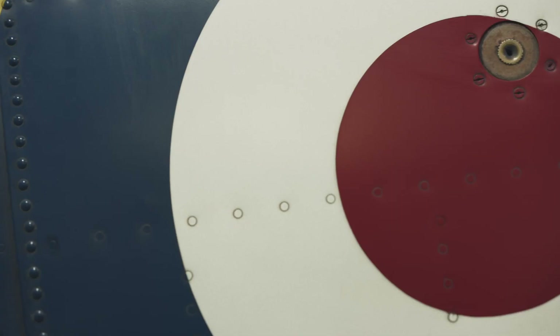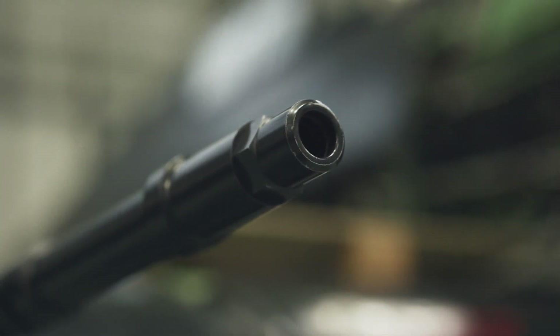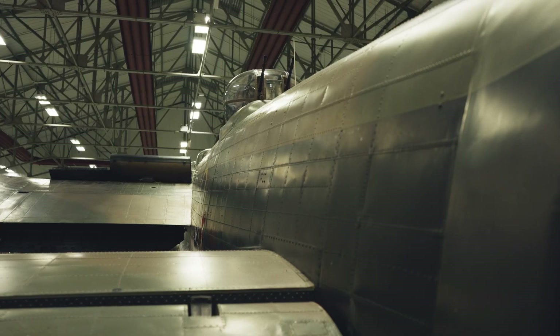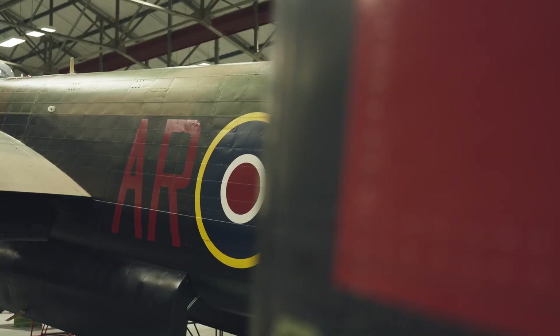I think for most it's a jaw-dropping moment. All of these national treasures all sat under one roof. This is living history. You don't get that anywhere else. You smell the fuel, you see the lads working on the aircraft. It just takes your breath away to be part of history.